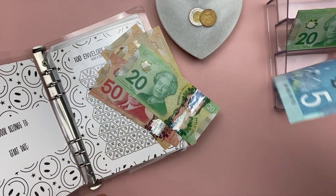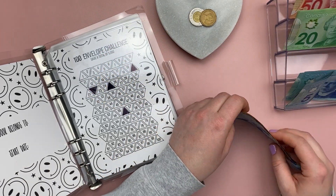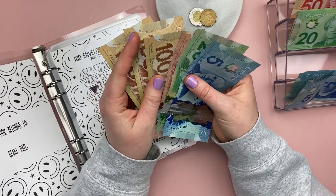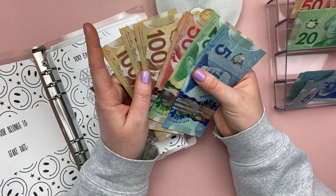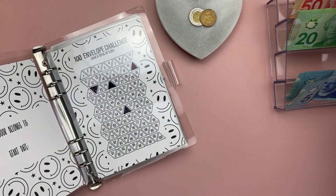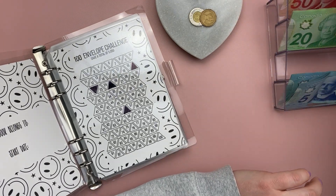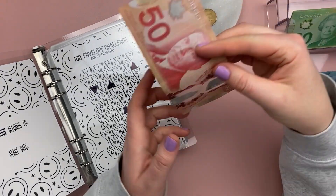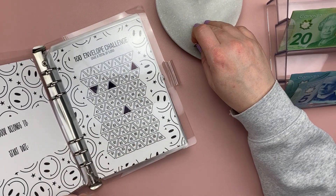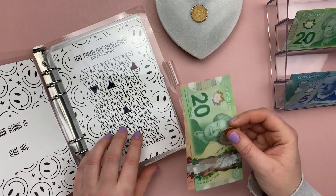I forgot my rent envelope! I do cash stuff my rent and divide it up over the paychecks during the month. So I'm setting aside $375 for rent.